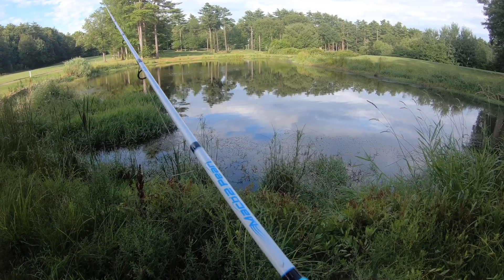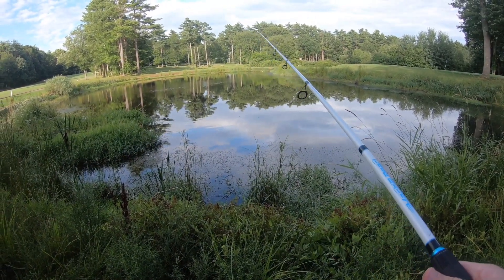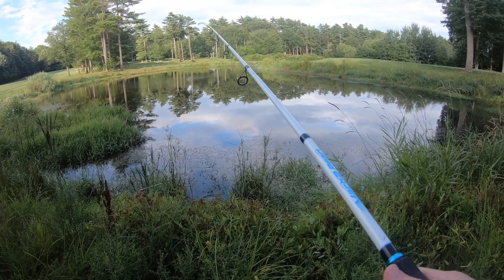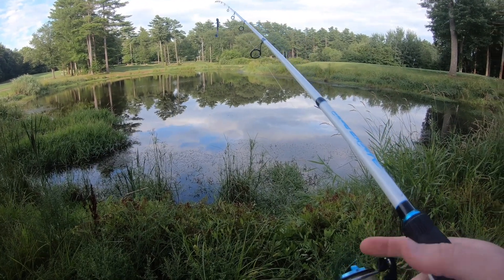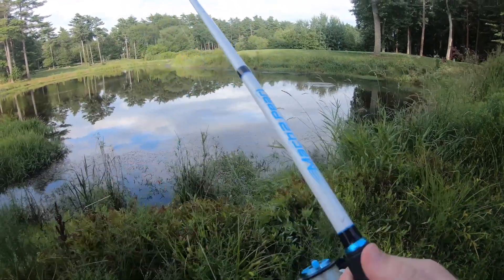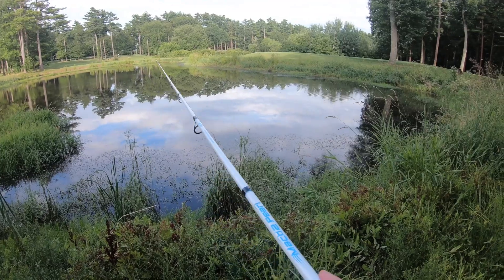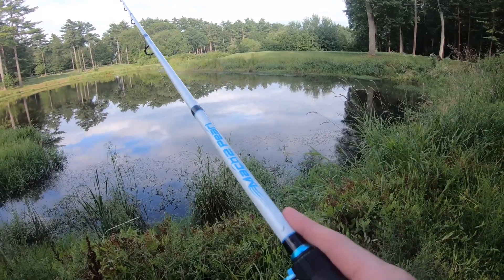I kind of forgot I got them until a few days ago when I was looking through my tackle box — I have an additional box that has all the tackle I don't keep in my regular one. I was going through it and found these, so I figured why not see what they can do. I'm here at the golf course I work at, so I'll be able to pond hop and really put these to the test.